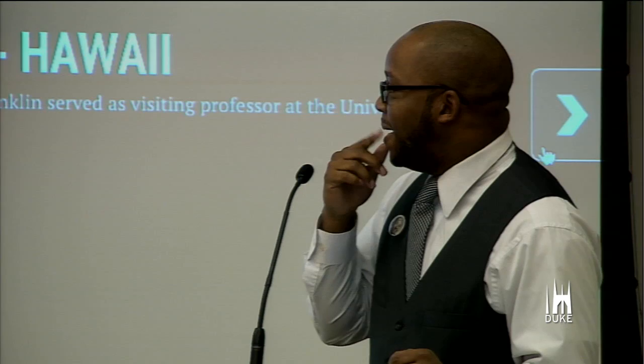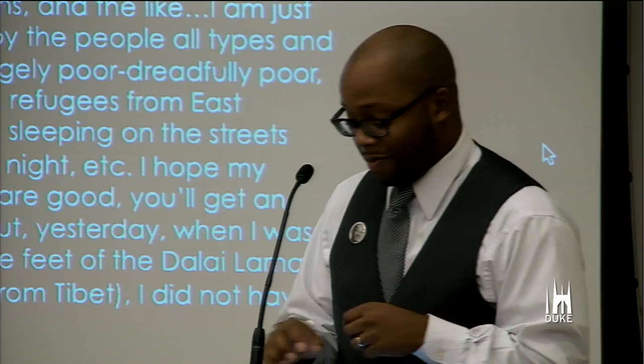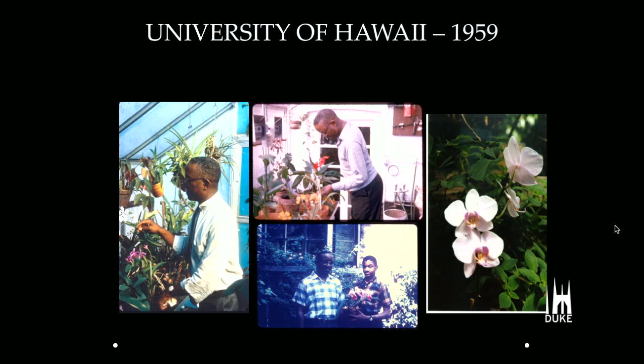In 1959, he is a visiting professor at the University of Hawaii. However, it's at the University of Hawaii where Dr. Franklin — who spent, I believe, a year there — is introduced to orchids. That's one of the things he's most known for: being an avid orchid grower. In his autobiography, he talks about how that's really where he falls in love with orchids. These pictures show Dr. Franklin in his greenhouse in Chicago, later in his life. The one on the end is actually the John Hope Franklin orchid.